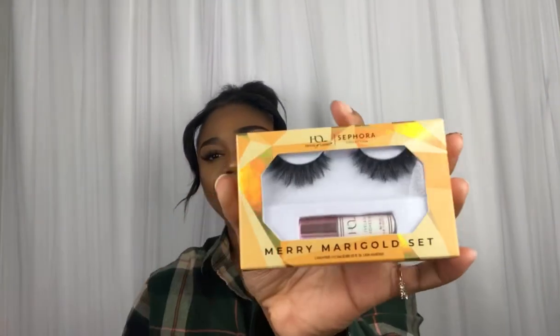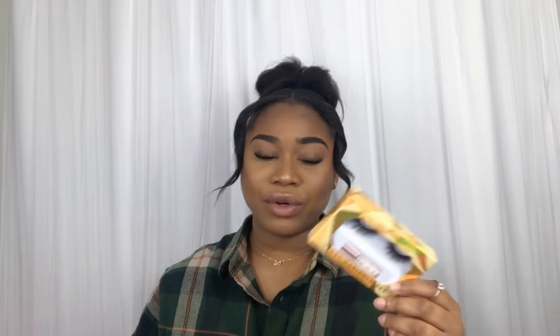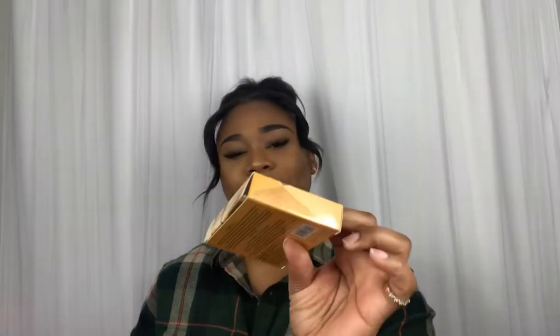Let's move on to the next product, which is these lashes. Oh, honey, I love these. I was running low on them, so I just grabbed one. And I love the fact that it comes with the glue.